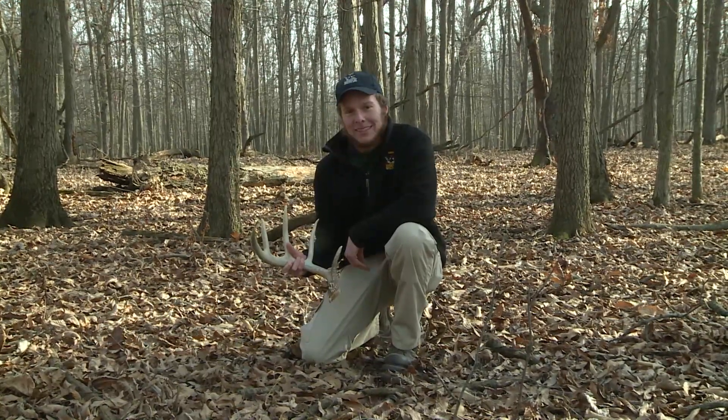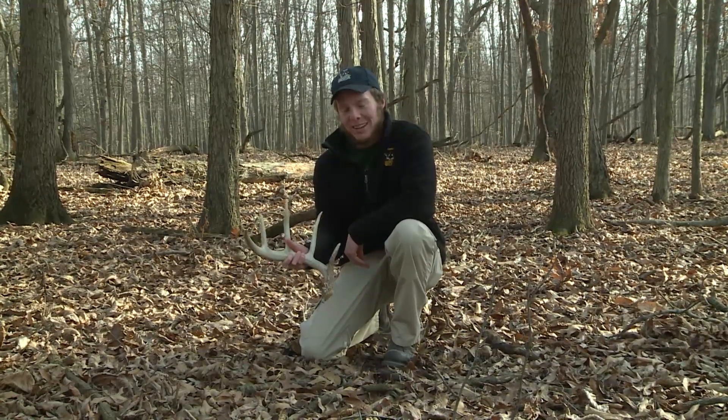With deer season winding down, shed season is just beginning. This is a shed antler from a white-tailed deer buck, and I like to spend my spring and late winter time looking for shed antlers.